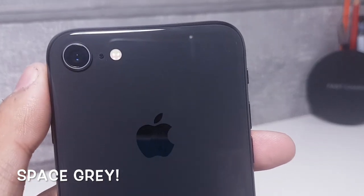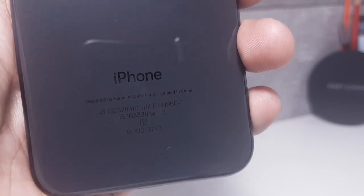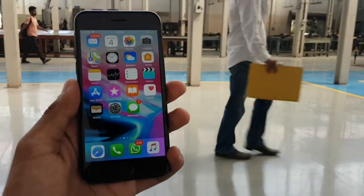This one is the slate grey, charcoal-like looking black variant. I'm a huge fan of cute compact phones, and the iPhone 8, thanks to its elegant curvy design, is already on my favourites list.